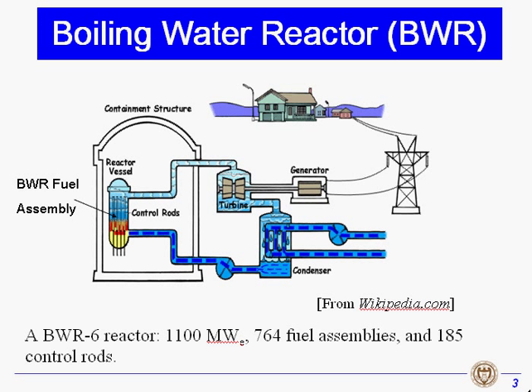I would like to give a brief introduction of a Boiling Water Reactor, BWR. A Boiling Water Reactor, BWR-6 reactor, is about 1100 megawatt electric.